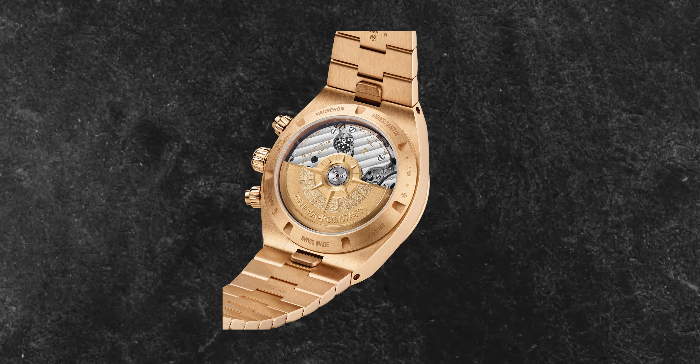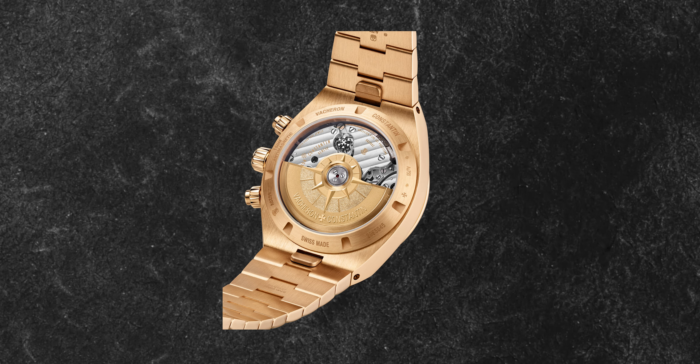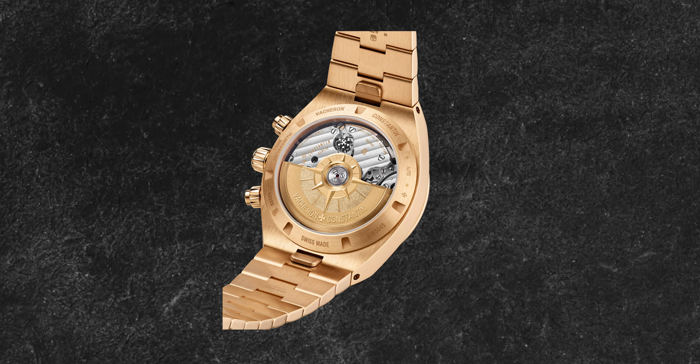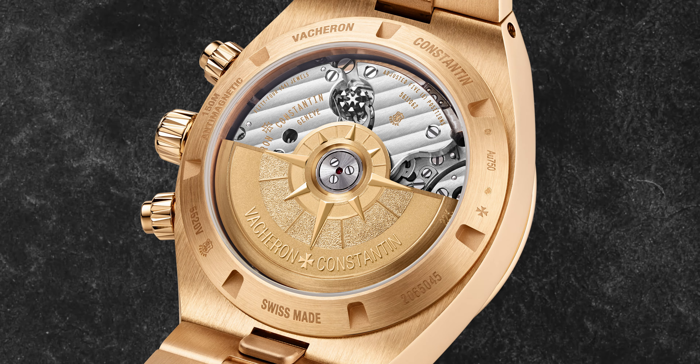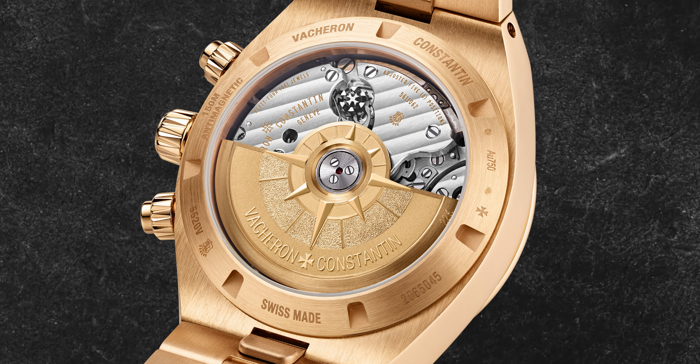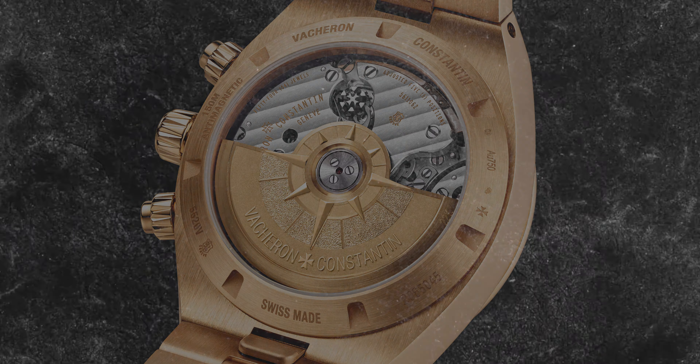Something that not a lot of people film or talk about in reviews is the oscillating weight — the rotor on the back of the watch. Vacheron's rotors on the Overseas are actually in 22 karat gold, and normally they have an open caseback so you can see that beautiful hand-crafted movement and rotor. They know you're not going to look at that gold all day because it's on the back, but they have it there anyway — it just screams quality.